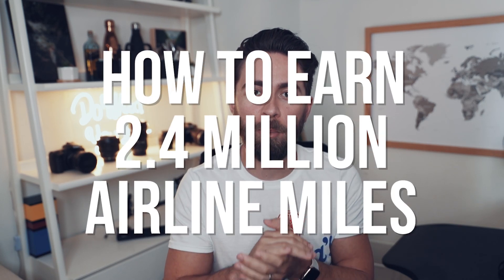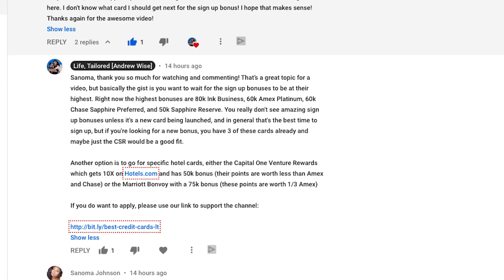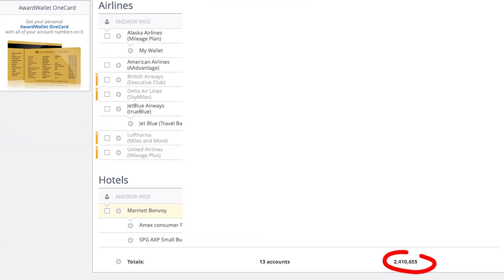Hey guys, so today we are talking about how to earn 2.4 million airline miles. I reply to every single comment you guys leave and this is actually an answer to one of your guys' questions. If you have your own question you'd love me to answer in a video like this, drop it down below. And you know I talk a lot about traveling the world for free and it's really easy if you have 2.4 million miles.